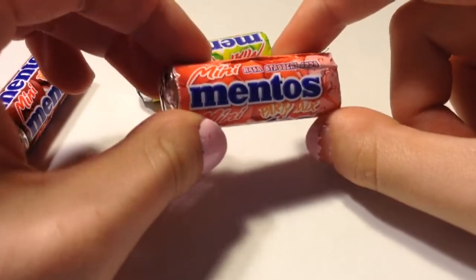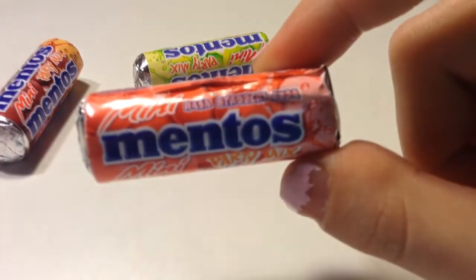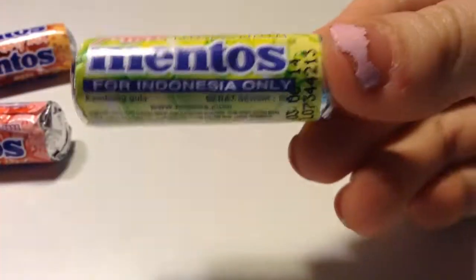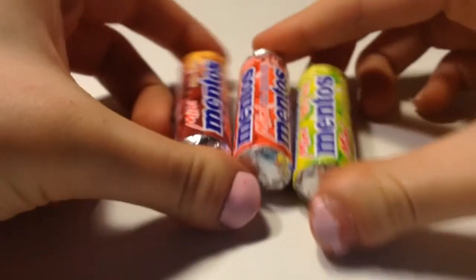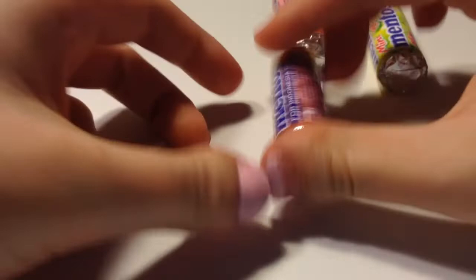This one says Rasa Strawberry Soda, so I'd just call that Strawberry Soda. And this one right here says Rasa Lemon Soda, so probably Lemon Soda. So yeah, they had three flavors, and I'm going to be trying all three.